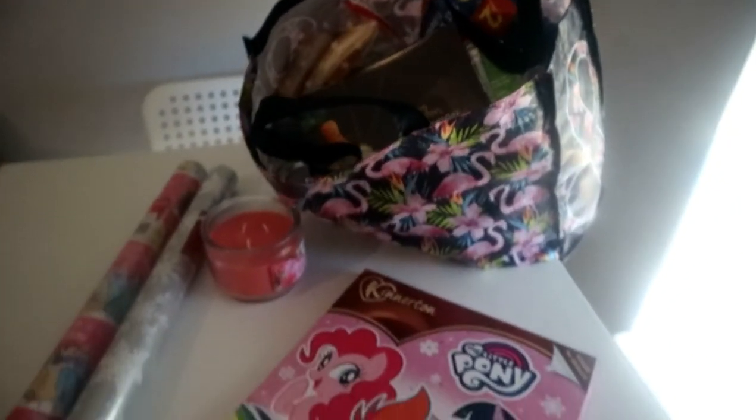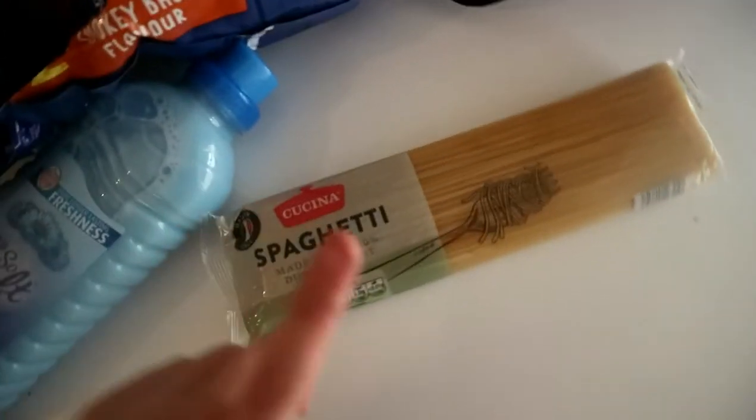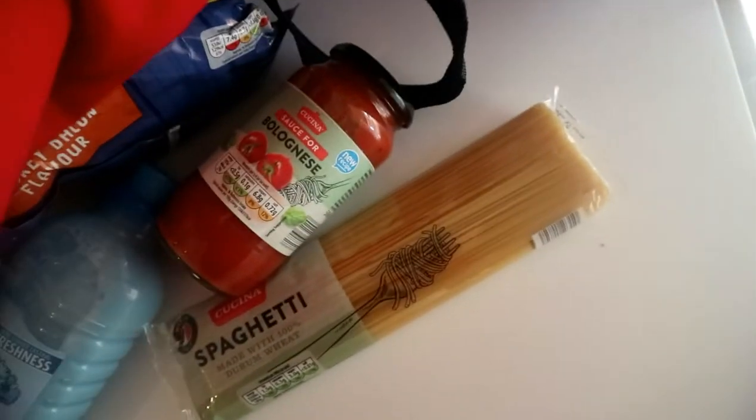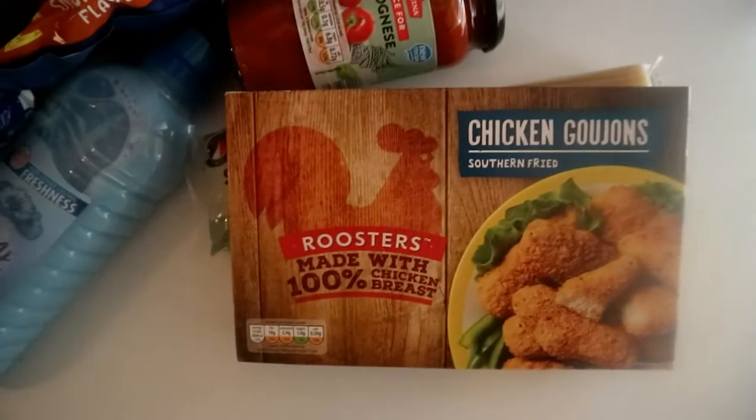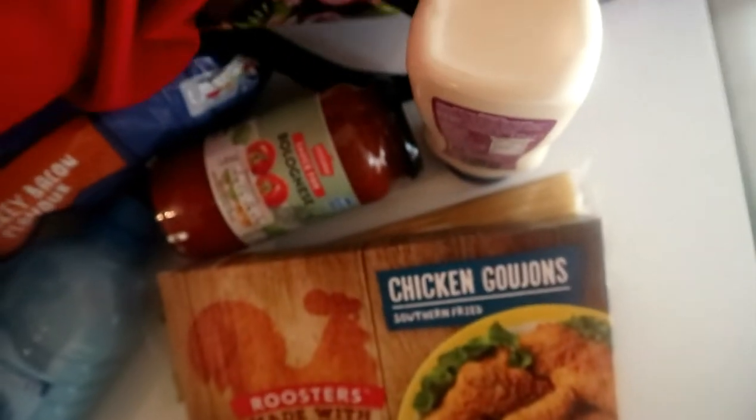Inside my shopping bag — it was so heavy carrying this upstairs. I picked up two of these energy drinks, Red Thunder, and boy do I need them. I'm going to whack open one now in a sec. This beef lasagna, some crisps, chocolate bears for the baby, this Anko So Soft Ocean Breeze clothes conditioner. Oh, this is spaghetti bolognese, sorry, and I got the sauce to go with it. I got these chicken goujons, some garlic mayonnaise sauce, and I have some lettuce in the fridge already.